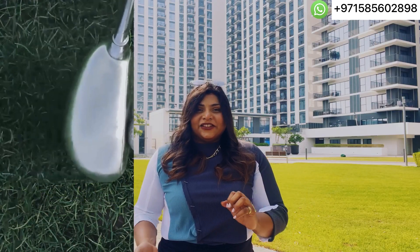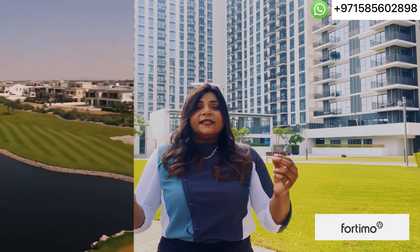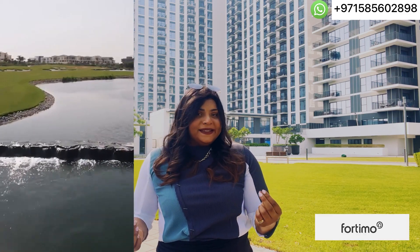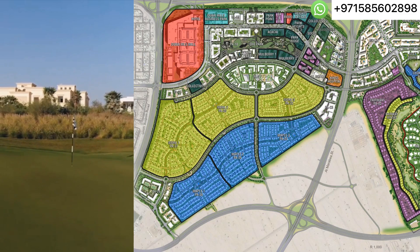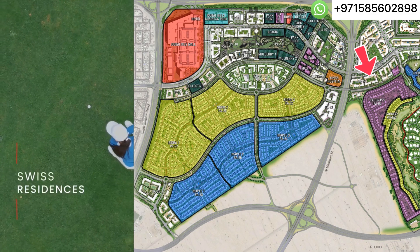That's the beauty of Dubai Health Estate. Coming back to the latest launch, developer Golf 14 is introducing Swiss simplicity in Dubai Health Estate, located only one minute away from King College Hospital, giving you the beautiful views of the golf course.